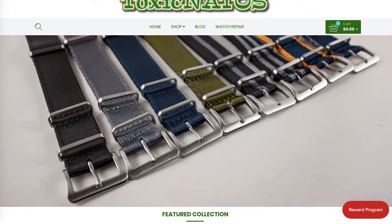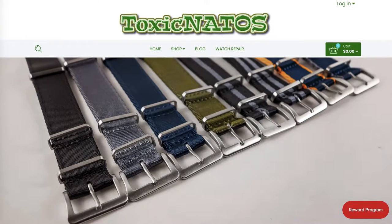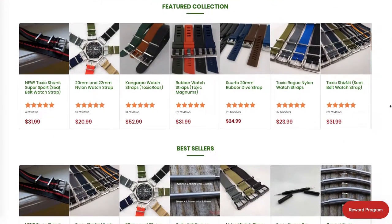I'd be happy to do that for you — improving this image, adding a tagline and call to action, and linking it to the collection page. Another element I'd recommend improving is the layout of the products on the home page.